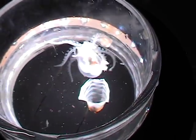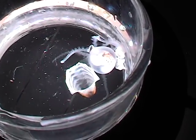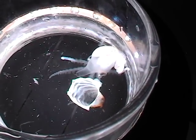Argonauts were named after the sailors of Greek myth who went on a quest for the golden fleece. They were protected by the goddess Hera, and I like to imagine her looking out for these little octopuses too.